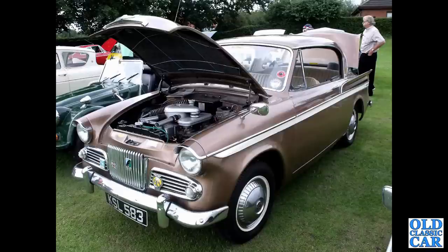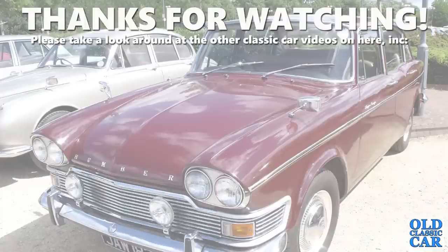The slightly earlier version of the Sunbeam Rapier — KSL 583. And that rounds out this collection of 120 photos of classic Roots Group — i.e. Hillman, Humber, Commer, Carrier, Sunbeam, Talbot and Singer — cars, vans and lorries of the late 1930s through to the beginning of the 1970s. I hope this photo collection was of interest. Please check out some of the other classic car videos on this channel. Thanks for watching, bye for now.